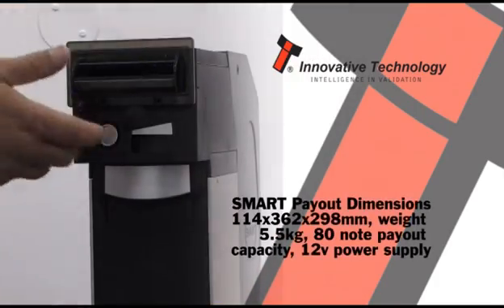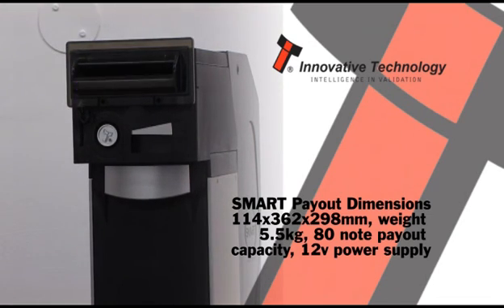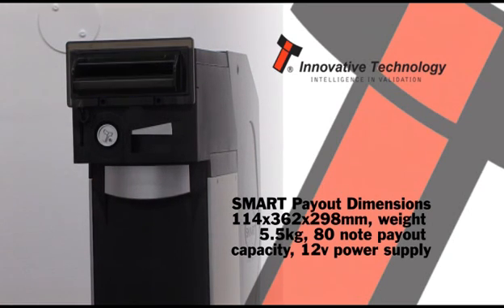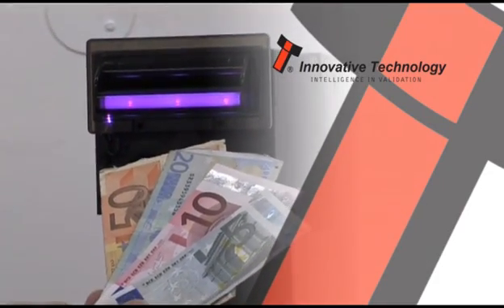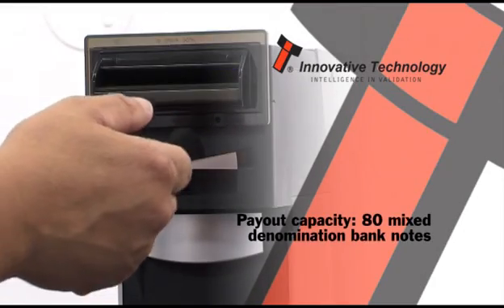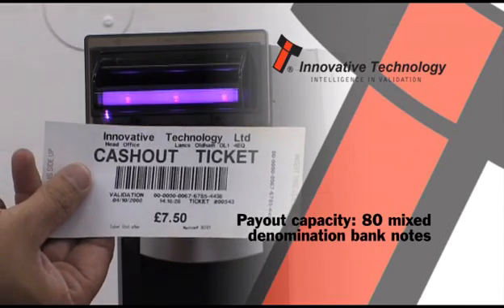The second smart product, the Smart Payout, is a note dispenser capable of paying out mixed denomination banknotes as change or prizes. Designed to facilitate note payout, the Smart Payout is ideal for any machine that needs to dispense notes. With a payout capacity of 80 notes, the Smart Payout can accept, validate, and dispense mixed value notes, tickets, or barcodes.